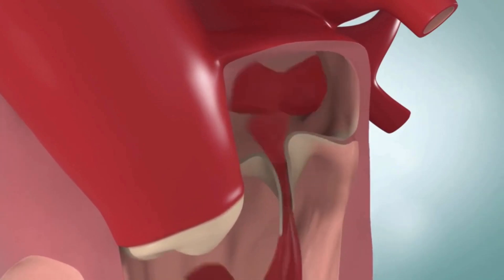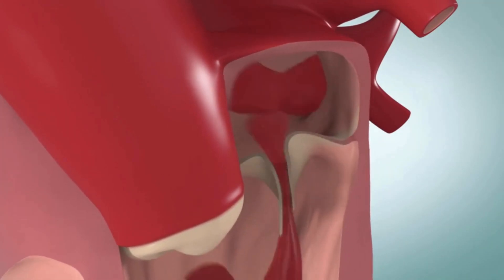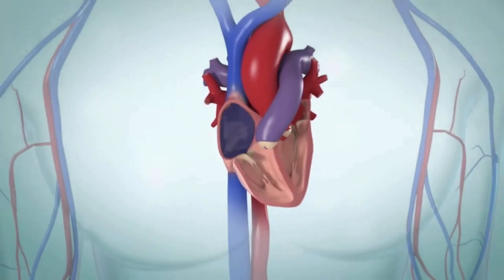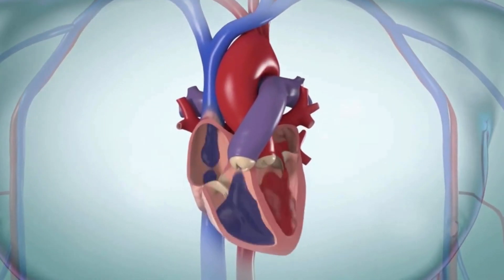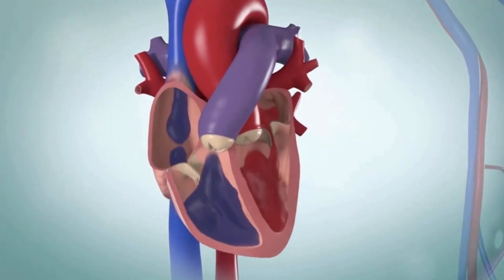Many times this can be done without the need for open heart surgery. Instead, your healthcare providers may be able to repair or replace your heart valve using a minimally invasive procedure. These are called percutaneous or transcatheter procedures. The most common reason people have heart valve procedures is for a leaking or narrowed heart valve. These conditions make the heart work harder to get blood into the heart or out to the body.